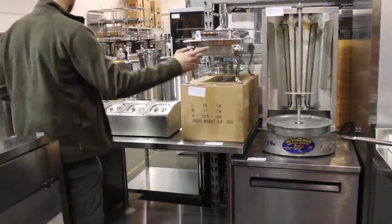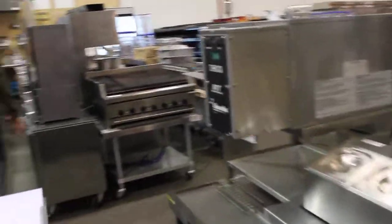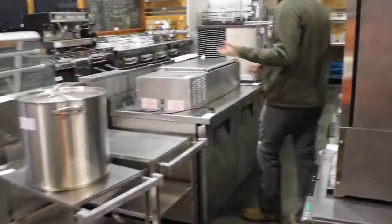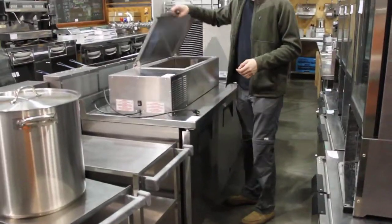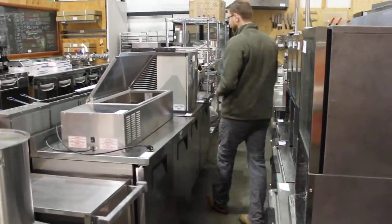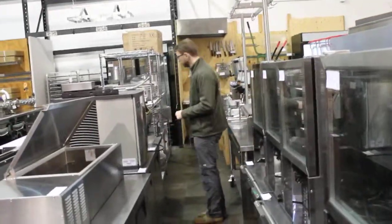We're not just wandering through here. We might not be the best at customer service when you come in — we're running around like chickens with our heads cut off — but that's because we're actually testing the equipment and making sure it works for you. So sorry we can't drop everything as soon as you come in, but we will do our best.